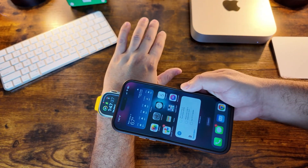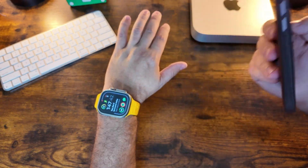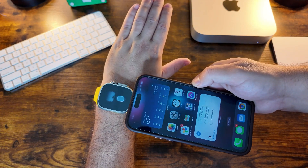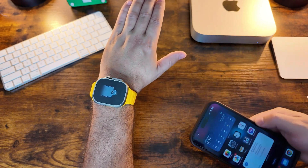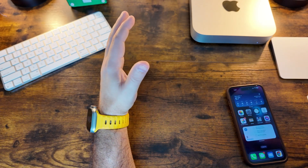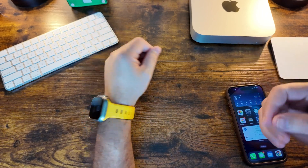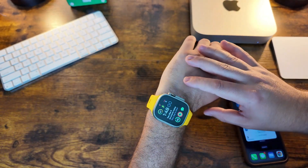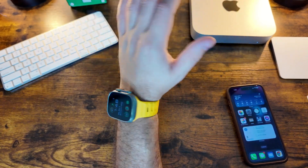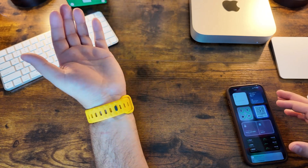I'll call out the NameDrop feature as well. If you take your phone and hover it halfway over the watch, you can see how much smoother that is now. Nothing will trigger since they're both linked to my account, but I just wanted to show how well it works. Also in 10.2, there's iMessage contact verification — another good addition, more for well-known figures for security purposes, but it's good to see Apple implemented something like that.